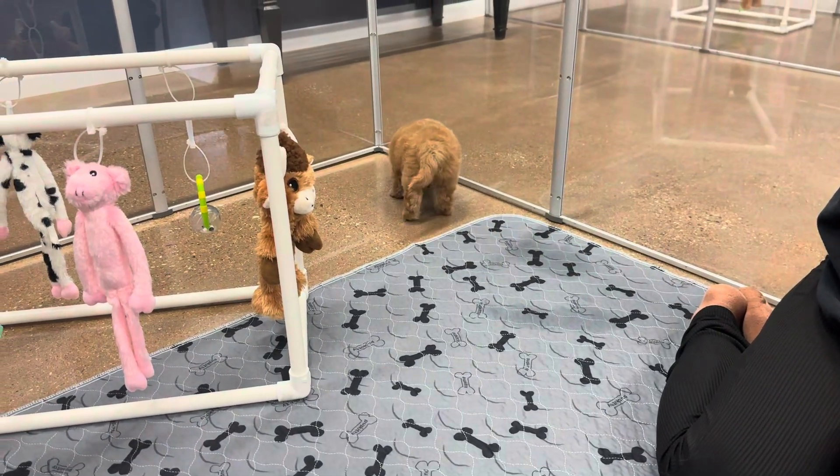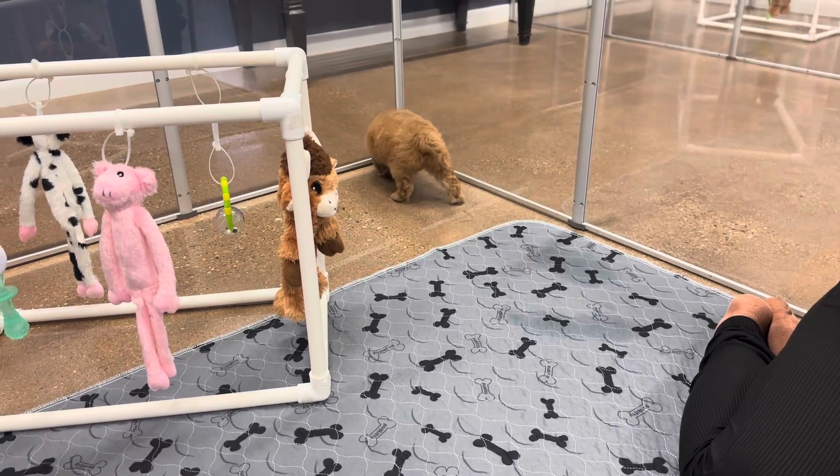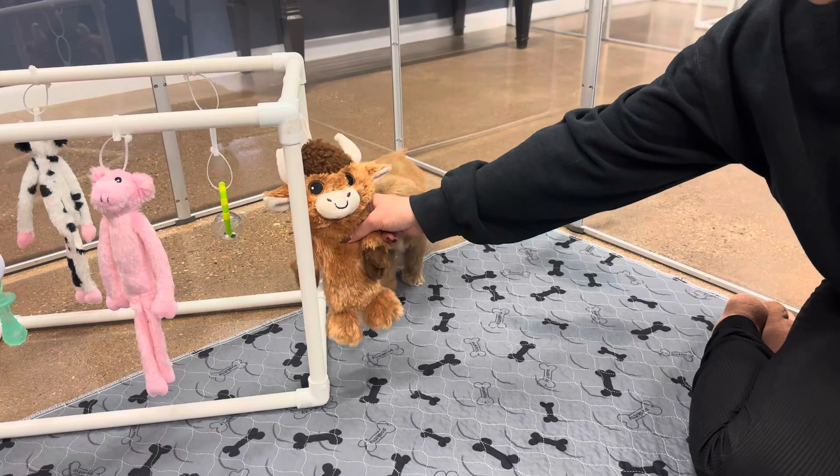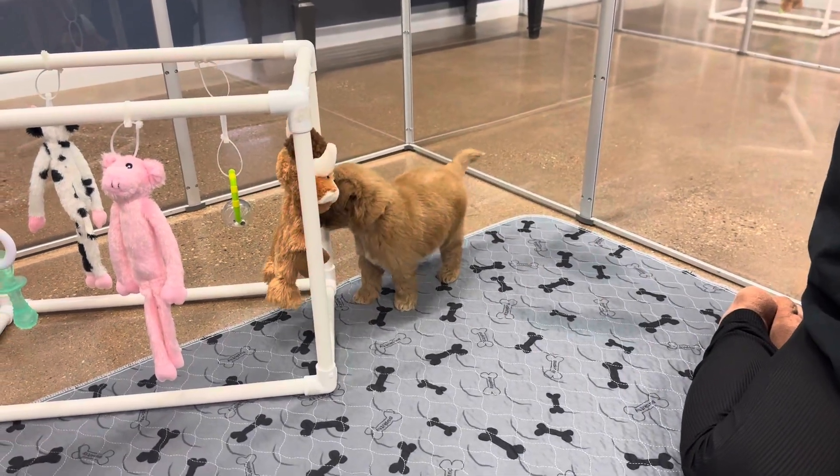He's pretty laid back, just a very gentle puppy. Kind of just sits and observes. He likes to be cuddled.